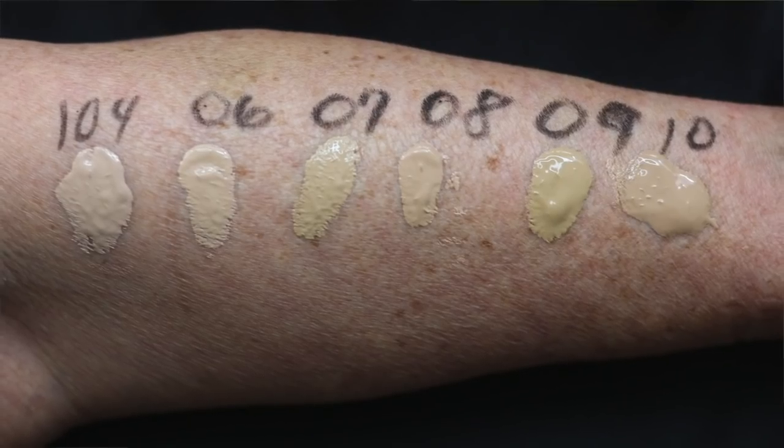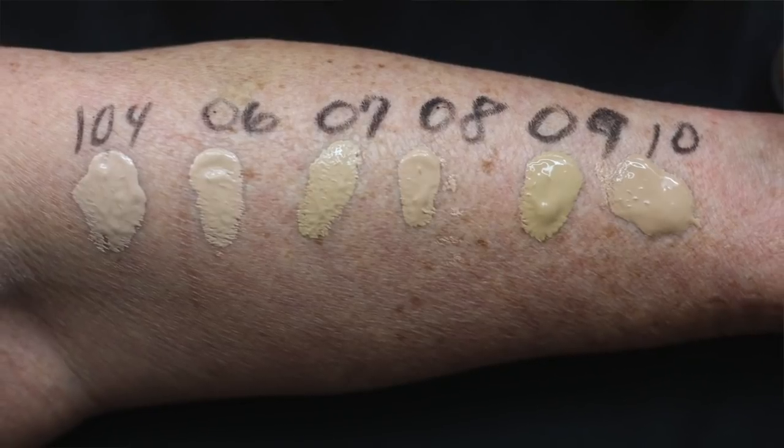So I have six bottles of this foundation, plus backups of the shades I really like — 104, 107, and 108. If your skin tone is at all like mine — pale but not really light, sort of medium — you might want to start with a 107 or 108. If you're lighter than that, get the 104.